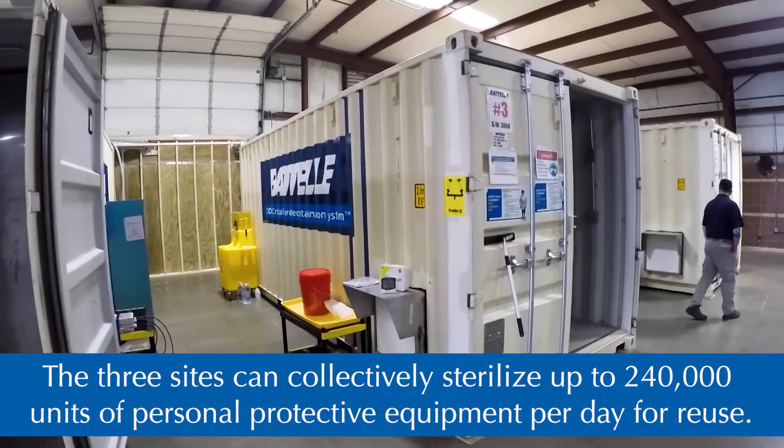We will receive potentially contaminated N95 masks from local first responders and hospital systems, and we will process them in.